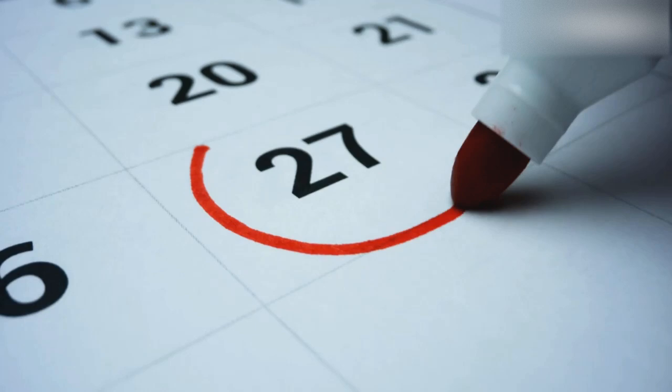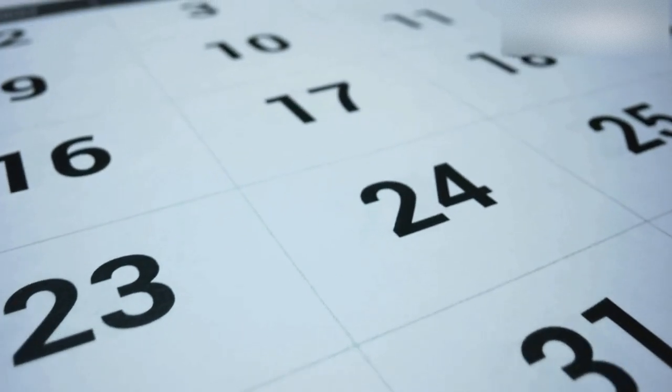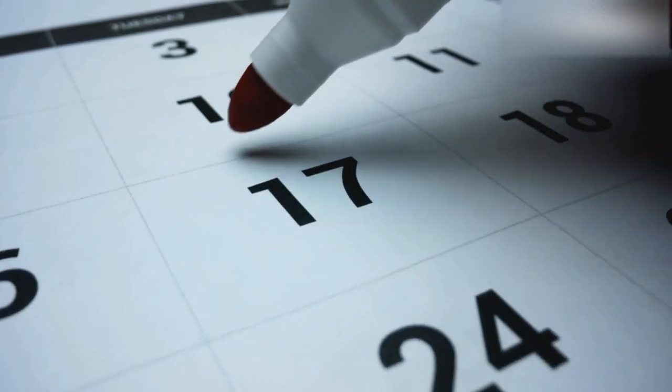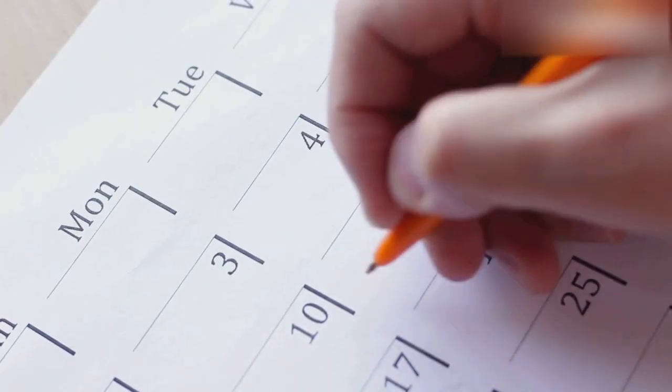Then there's already. This word suggests that something has happened sooner than expected. For example, 'I have already seen that movie.' It implies that I've completed the action before the anticipated time, perhaps surprising someone who thought I hadn't seen it yet. It adds a layer of excitement to the conversation.